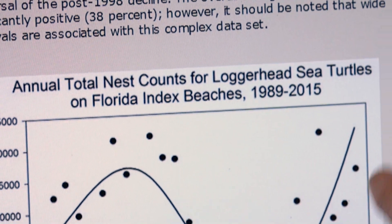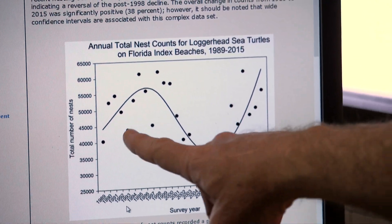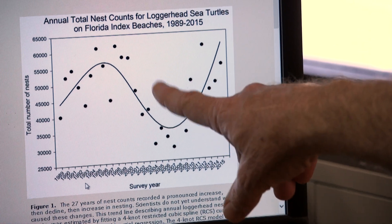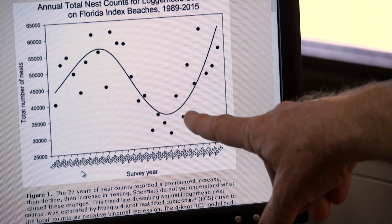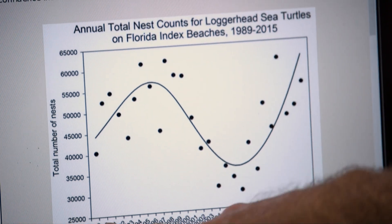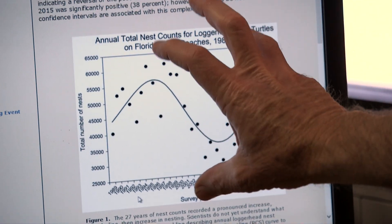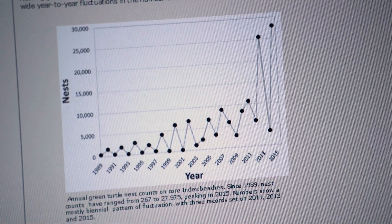Alan showed me nesting data that can be found at the FWC website. You can see here in the late 80s to mid 90s the numbers each year were going up. There was a period where they were going down for about 10 years and there was a lot of worry, but the good news is that they're going up again. Without these and other data we would not understand that loggerhead sea turtles are increasing in number and that green turtles just had a record year.